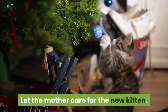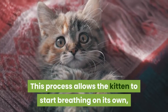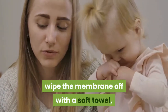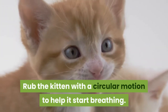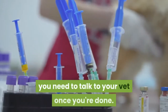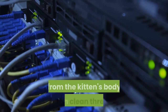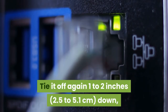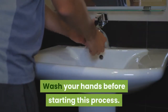Let the mother care for the new kitten. The mother will chew open the bag around the kitten and lick it. This process allows the kitten to start breathing on its own, so let the mother do her work. The mother will also chew through the umbilical cord. If the mother doesn't do this, wipe the membrane off with a soft towel, making sure to get the nose and mouth clear. Rub the kitten with a circular motion to help it start breathing. If the mother doesn't cut the cord, tie off the cord about 1 inch from the kitten's body with clean thread. Tie it off again 1 to 2 inches down, then use your hands to break the cord apart between where you tied it. Wash your hands before starting this process.